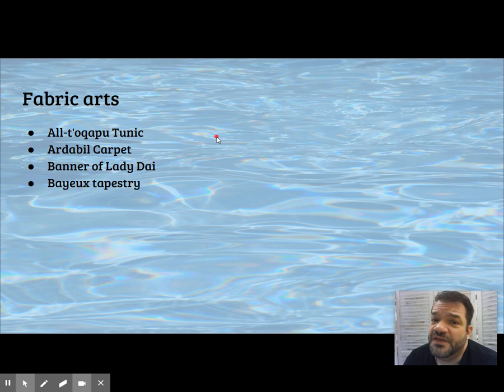Other fabric arts we've seen: the Andean tunic, the Ardabil carpet, the silk banner of Lady Dai, and the Bayeux tapestry — several pieces made of fabric important to their respective cultures. Hiapo/tapa falls into that category.